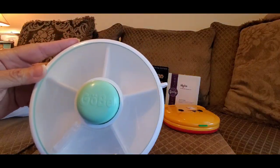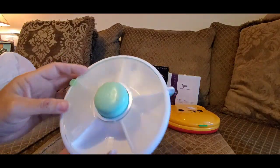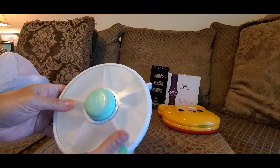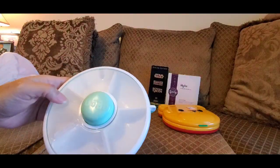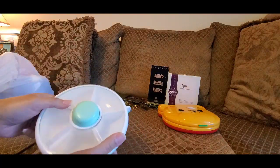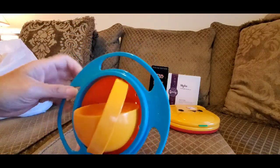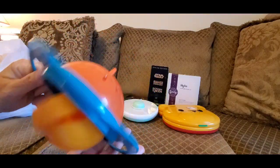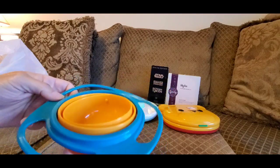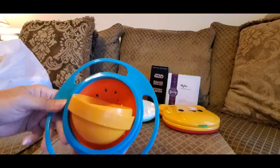I got this cute little gyro bowl — never heard of it before. You press it and it opens to whatever side you want. The snack is right there, and you press the button and the next snack comes around to the child. For $1.99, it's really cute. No matter how the child holds it, the snacks will never spill out of the bowl — great for little toddlers and babies on the go.